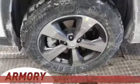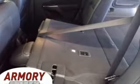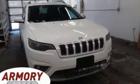V6 engine, front heated leather bucket seats, streaming audio, configurable instrument gauges, dual zone climate control, power heated mirrors, external memory control, active grille shutters, wi-fi hotspot, and automatic transmission.